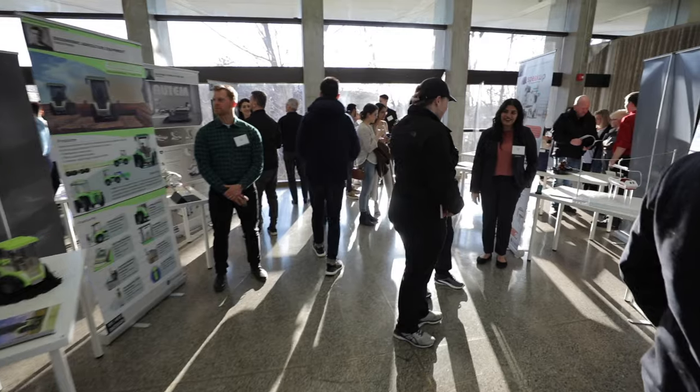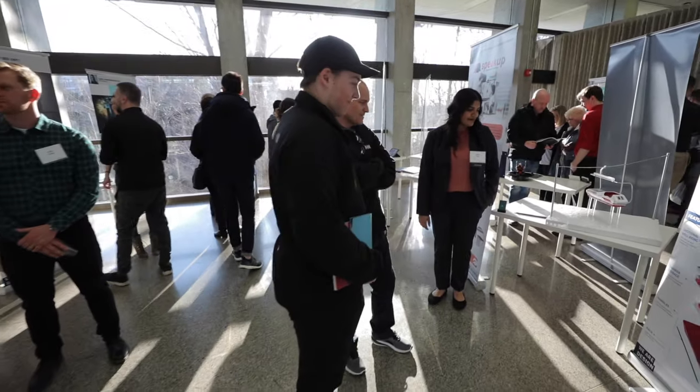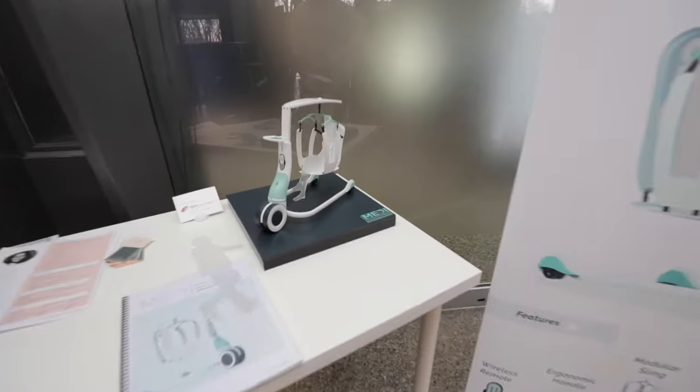Today we're all at the Ontario Science Centre and we're the graduating class of 2019 for the Bachelor of Industrial Design. Behind me are all of the graduating class's thesis projects, which we've been working on for the past eight months.